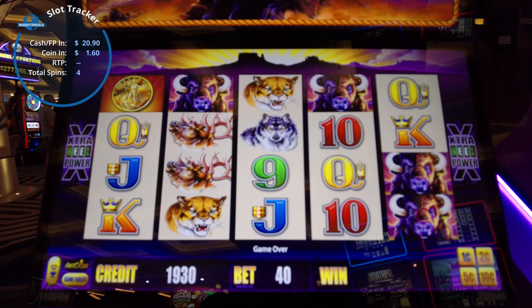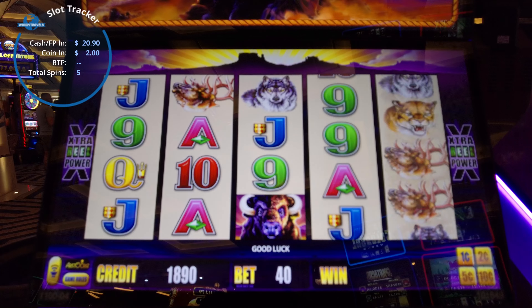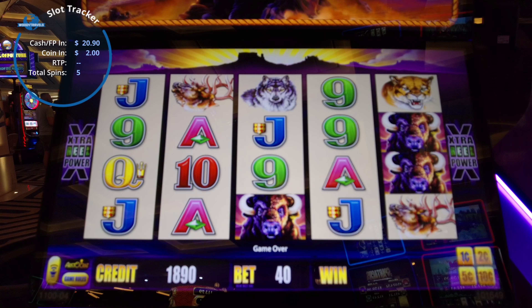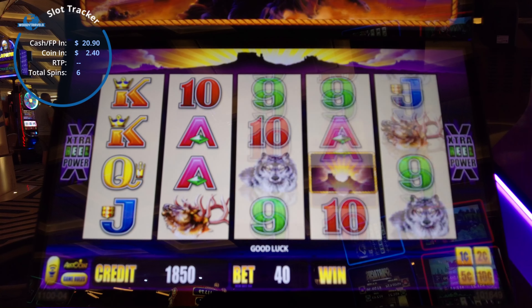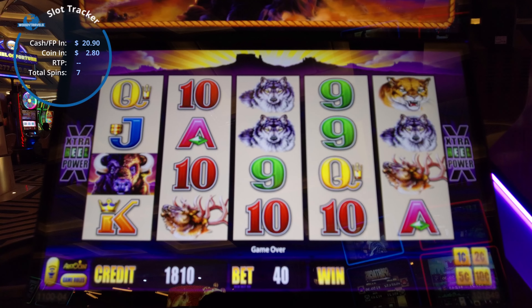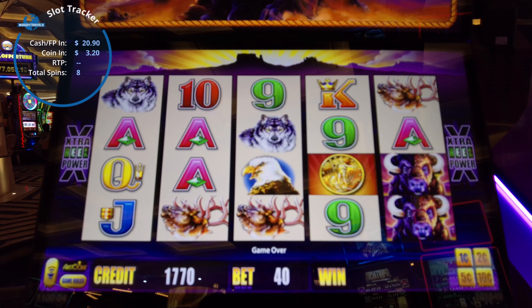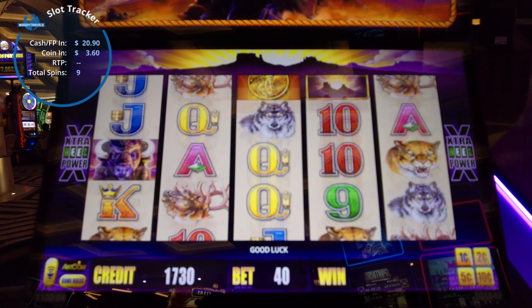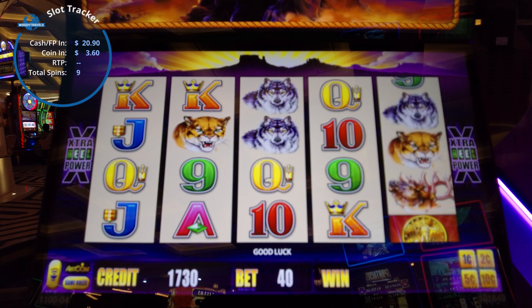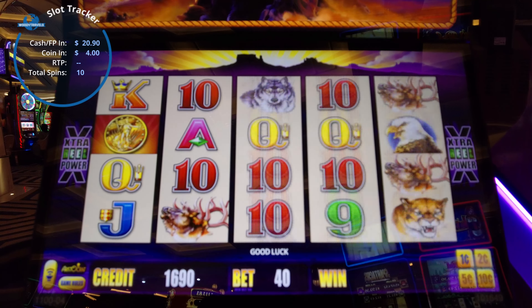All right, we have $20 in — okay this is $20.50 but we have $20 in. There might have been some money already in the machine. Let's see a whole bunch of buffaloes go across here — more than three of those would be fine. Buffalo, we need to see more; I'm not seeing any at the start here.